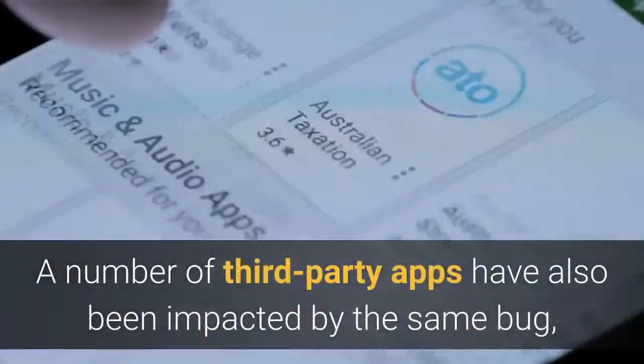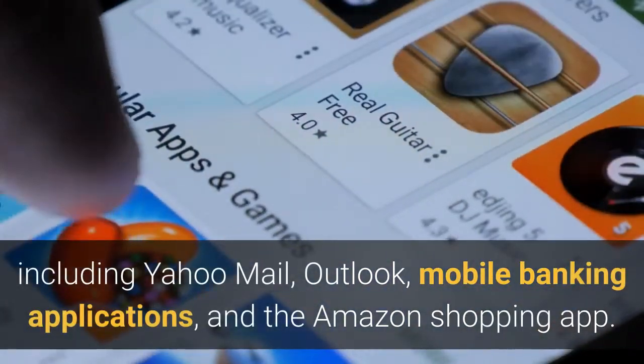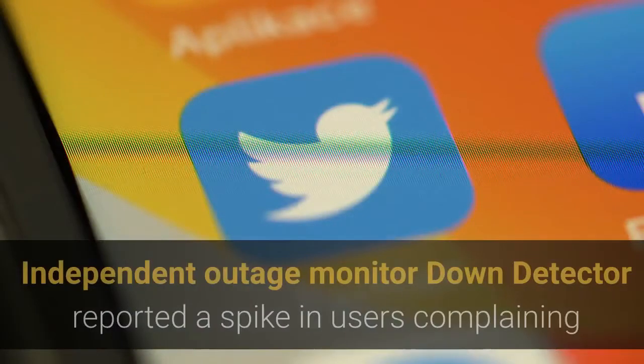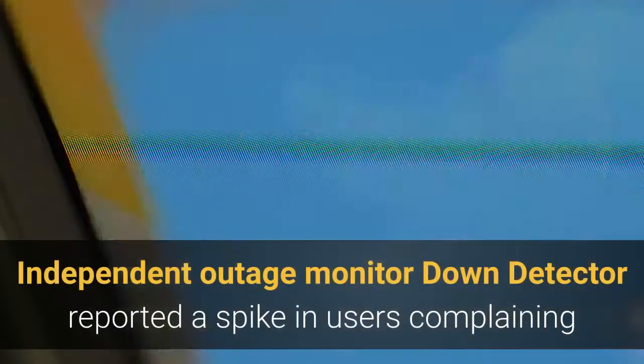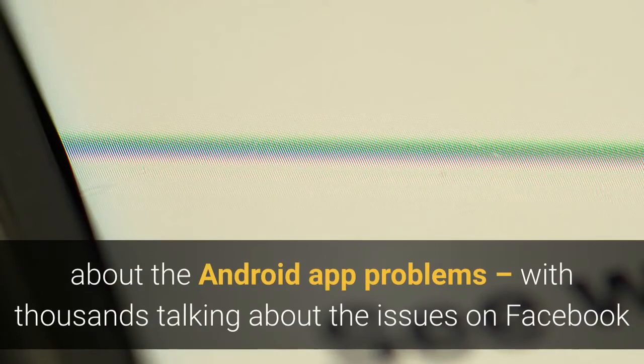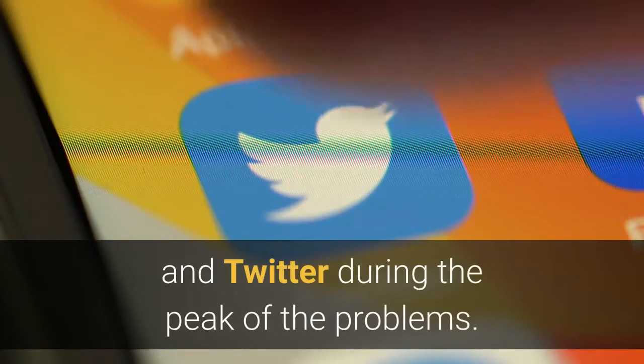A number of third-party apps have also been impacted by the same bug, including Yahoo Mail, Outlook, mobile banking applications, and the Amazon shopping app. Independent outage monitor Down Detector reported a spike in users complaining about the Android app problems, with thousands talking about the issues on Facebook and Twitter during the peak of the problems.